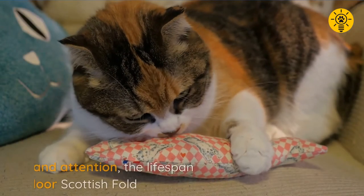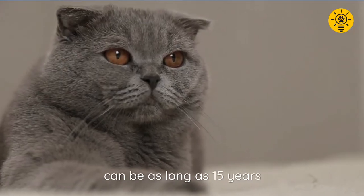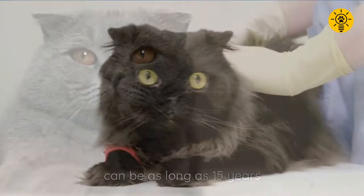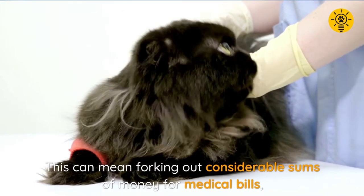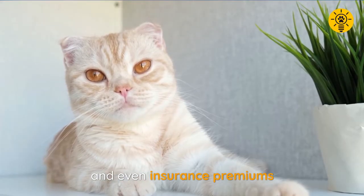With utmost care and attention, the lifespan of an indoor Scottish fold can be as long as 15 years. Even so, this can mean forking out considerable sums of money for medical bills and even insurance premiums.